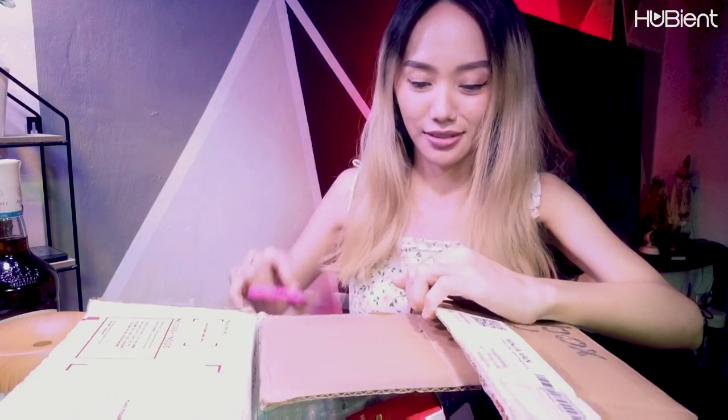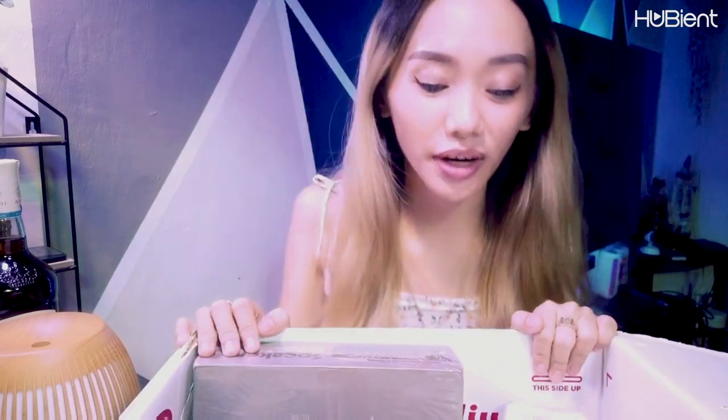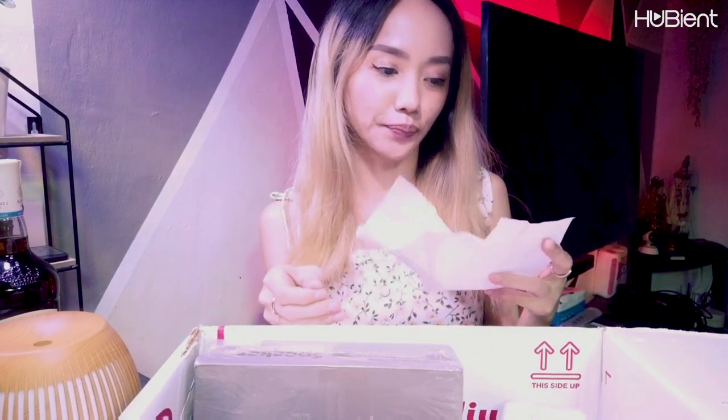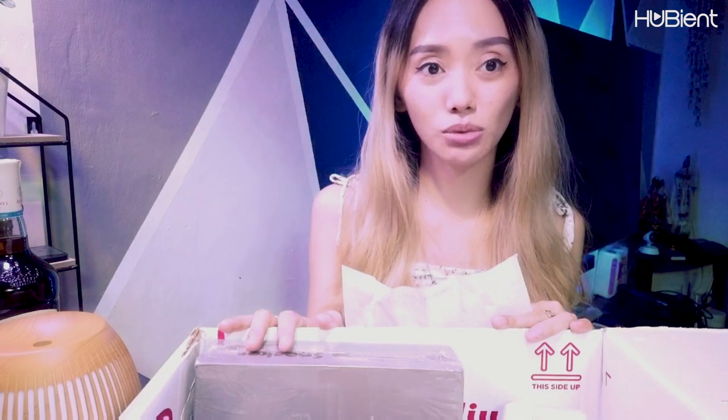I'm seeing a lot of things inside, so hopefully we got a good deal. So we already have a lot of things inside, and we'll check one by one how much it costs. So we have here a sales invoice — it says June Madness Sales Mystery Box.